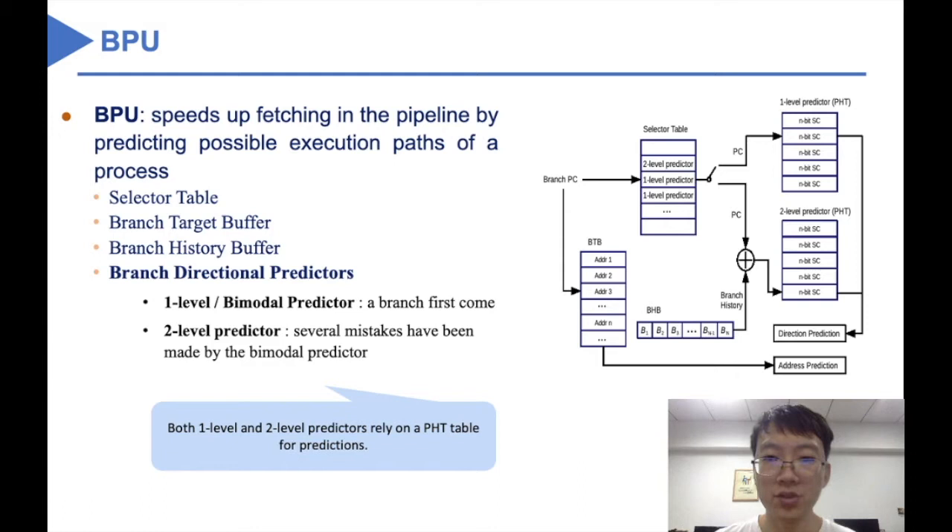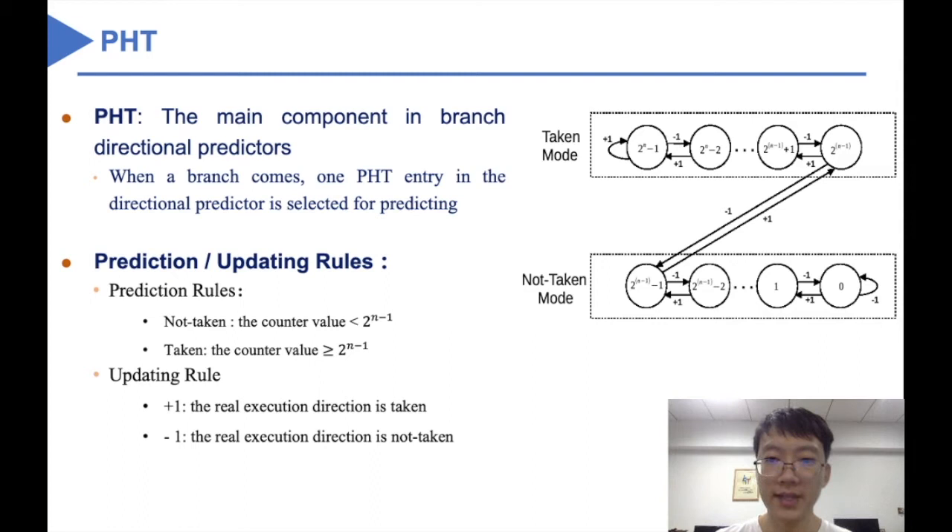When a branch first comes, the BPU usually chooses the bimodal predictor for predicting. However, if this predictor makes mistakes several times, the BPU will select the second-level predictor instead. Both of these two predictors rely on a table called PHT for predictions. PHT is a recording table containing several n-bit saturating counters. When a branch comes, one PHT entry in either the one-level or two-level predictor will be selected for prediction. After this branch is actually executed, the counter of the relative entry of the PHT is updated.